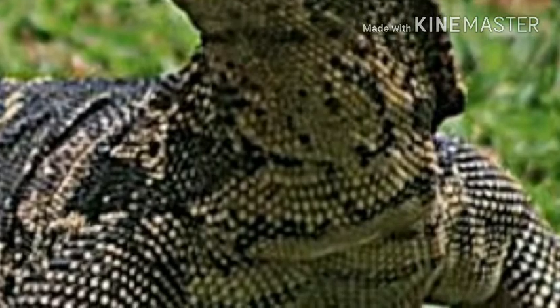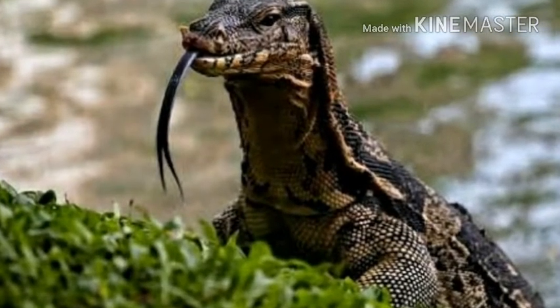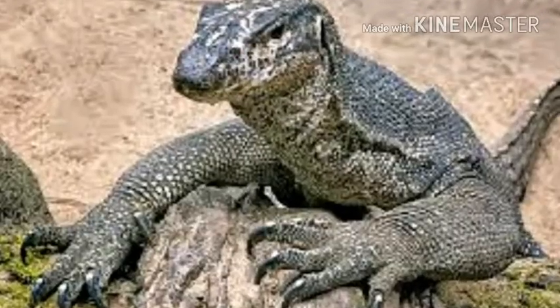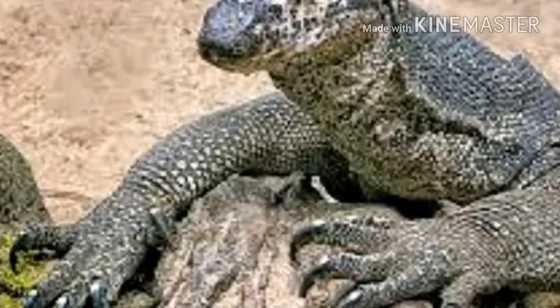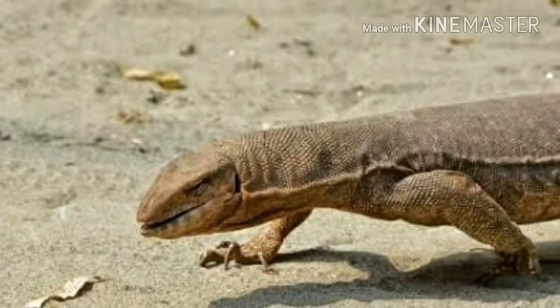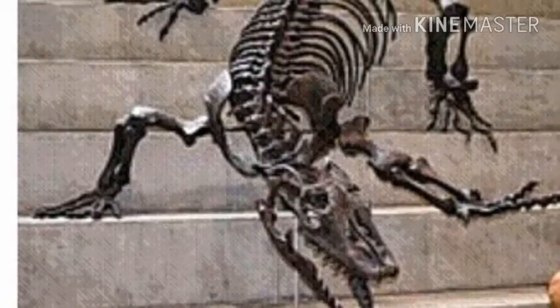The adult length of extant species ranges from 7.9 inches in some species to over 3 meters (10 feet) in the case of the Komodo dragon, though the extinct varanid known as Megalania (Varanus priscus) may have been capable of reaching lengths of more than 7 meters (23 feet). Most monitor species are terrestrial, but arboreal and semi-aquatic monitors are also known.